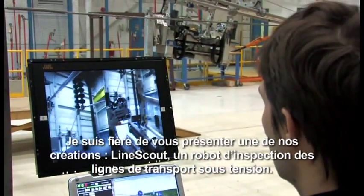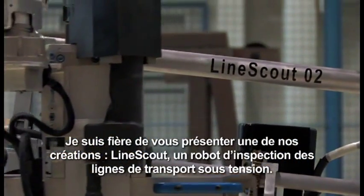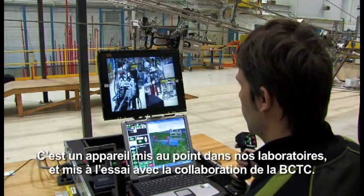We're proud to share with you one of those innovations — the LineScout, a robot that is inspecting the live transmission line. This is an innovation that we've developed in our own laboratory.